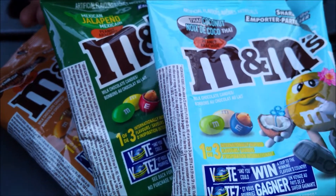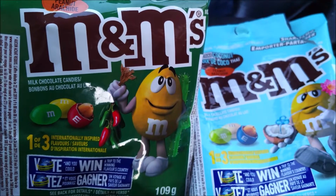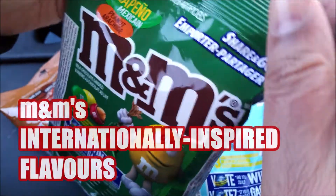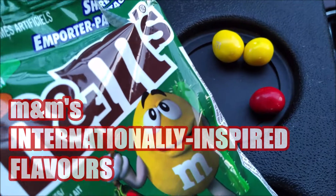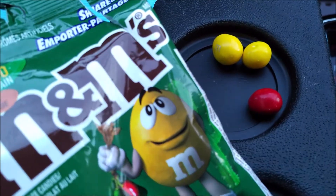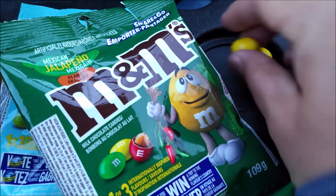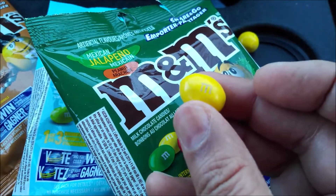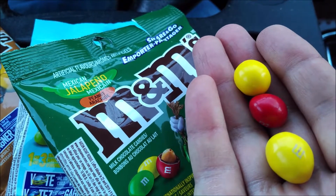The most peculiar of the three flavors is Mexican Jalapeño. I wonder how M&Ms is turning this into a jalapeño-flavored candy — is it going to be spicy? I'm a little bit worried about this one. This is what the Mexican Jalapeño M&Ms look like in Canada. Let's do that quick sniff test.